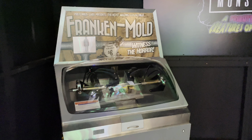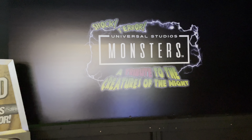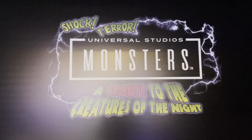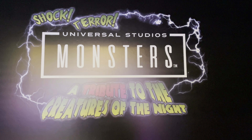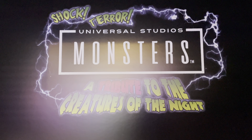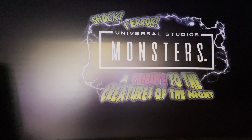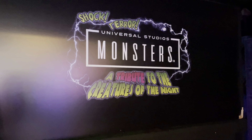I hope you guys enjoyed a tour of the Universal Studios Monsters tribute store. Again, this is open for a few months so make sure you get over here and check it out. Don't forget to subscribe to Universal Parks News Today and hit that bell for notifications so you don't miss any videos or news from us. Let us know in the comments what you guys think of this new store, and we'll see you next time.